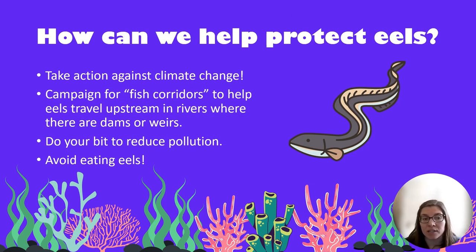So how can we help to protect eels? There are lots of things we can do that help not only eels but all animals that rely on our freshwater and marine environments. One thing is taking action against climate change — things like saving energy, saving water, or helping biodiversity in your local area. You can campaign for fish corridors, which are access ways to help fish like eels and salmon get upstream past barriers in the river. You can reduce pollution by using less, making sure you don't litter, and encouraging others to do the same. And finally, try not to eat eels, because European eel populations are already in quite a bit of trouble.